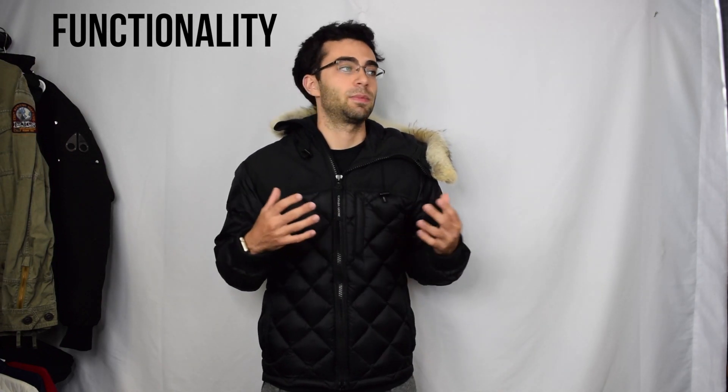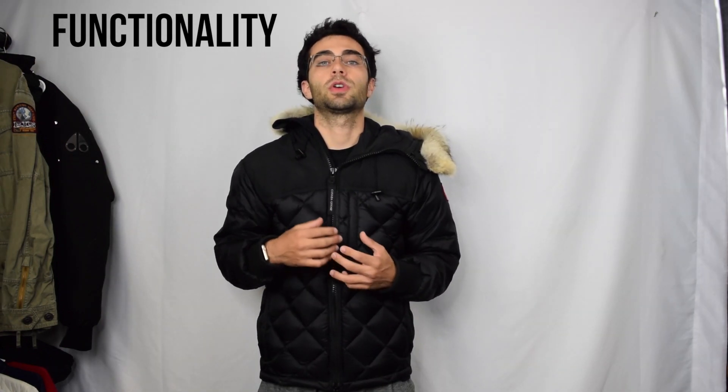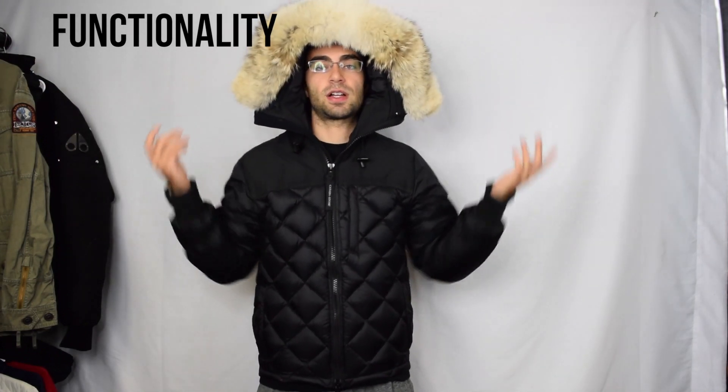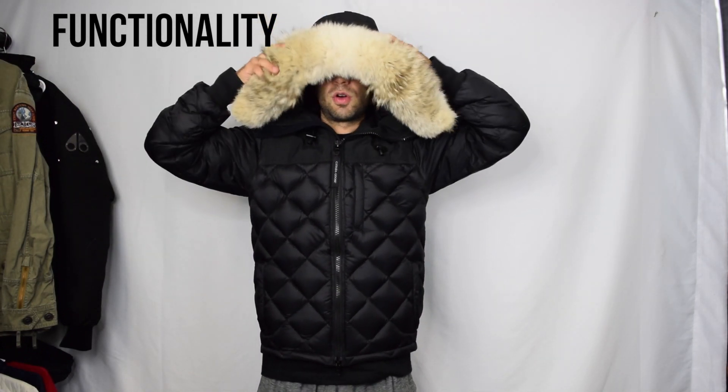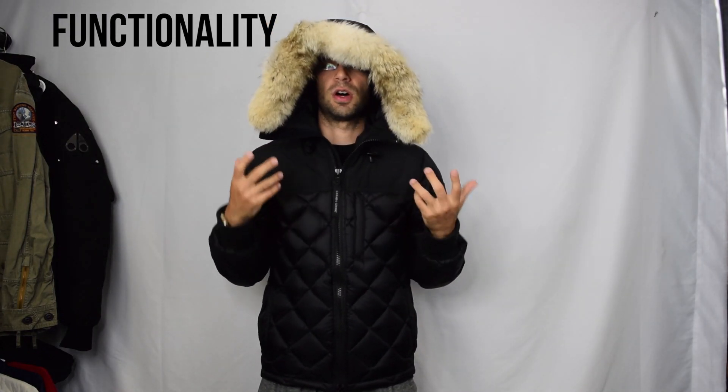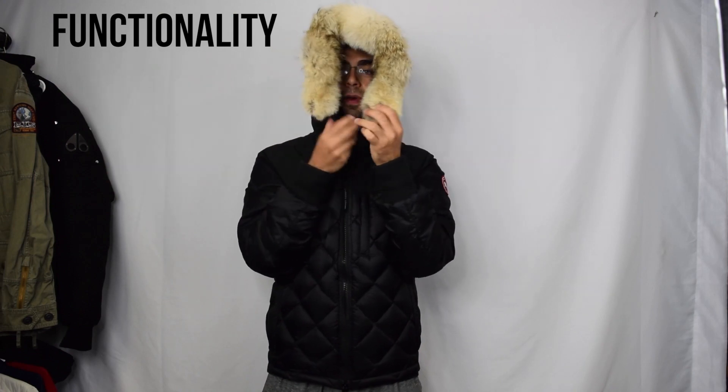You also get a little better temperature regulation with the Pritchard jacket compared to the Chilliwack. This jacket does a great job keeping your head and face warm — it has this deep tunnel hood, which I've talked about in a lot of my videos. It's a big deal for me. When you put the hood up all the way, you can zip it up farther and you just don't need to wear a hat or a scarf.